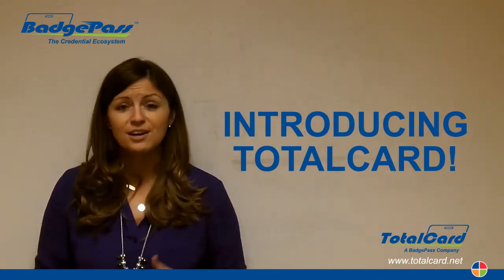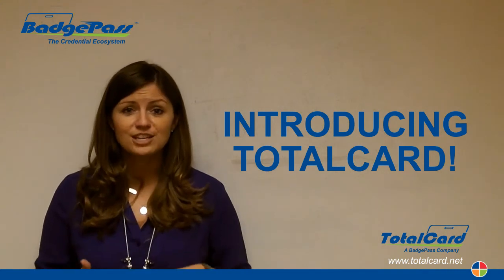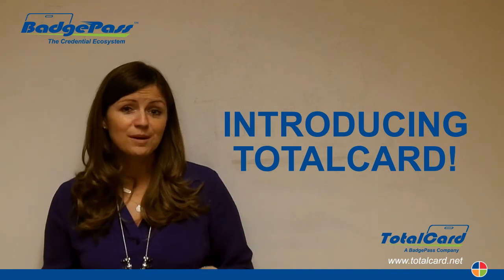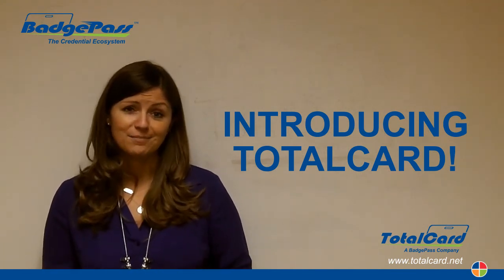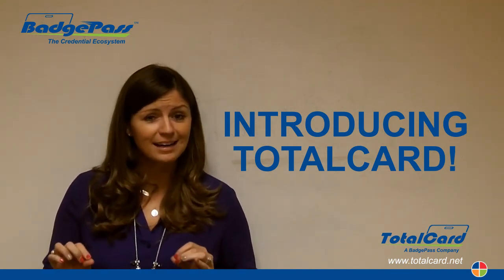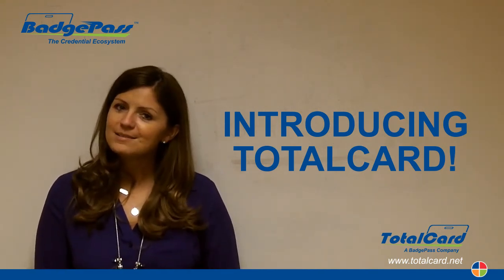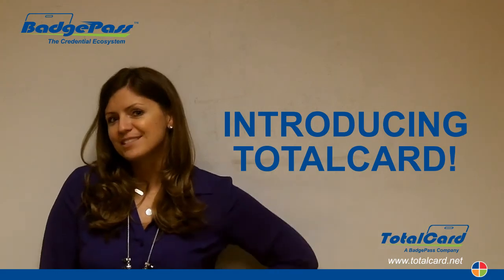If you have any questions or you need an update on Identity Manager, feel free to reach out to me or your Account Manager and we'll fill you in on all the awesome details. If you want to know more about TotalCard, please feel free to give me a call because I'm just a little bit excited about it and I can't wait to share the details with all of you. Although I guess me being excited about something isn't really that much of a change, is it?